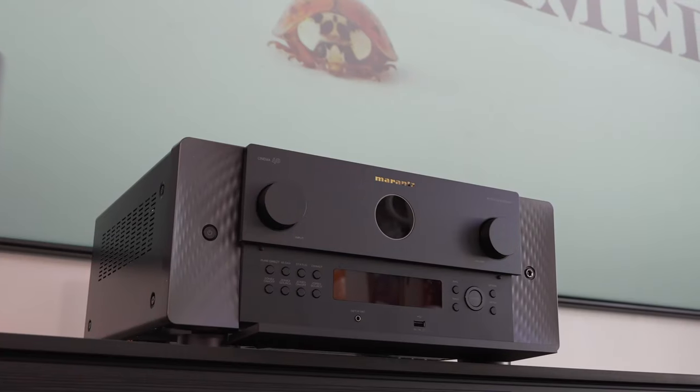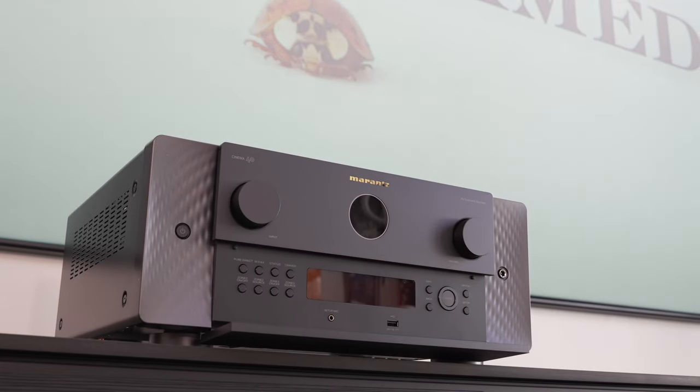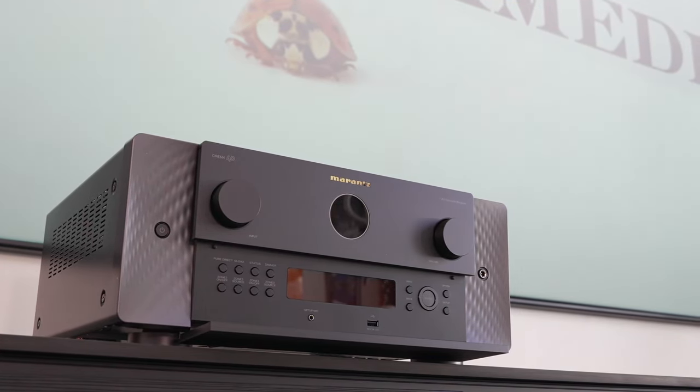Next let's talk about what components I have inside of the AV cabinet — the brains of the system. The main head unit, the AVR, is the Marantz Cinema 40, which is tuned by the Marantz sound masters and is a 9.4-channel amplifier. You heard me right — four potential subwoofers can be connected to this bad boy, and it has a total of 11.4-channel processing.